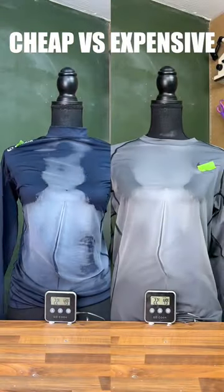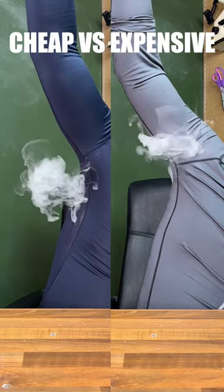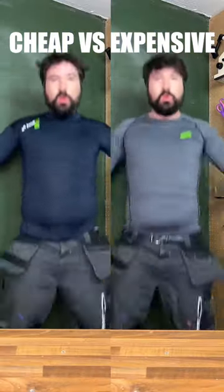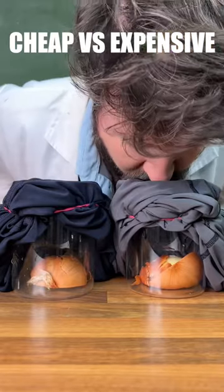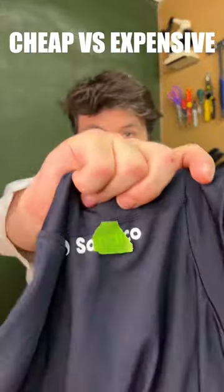Cheap vs Expensive Thermal Tops. Starting with a freeze test, we can see that Cheap keeps much more heat in. Moving on to our breathability test, and Cheap seems more breathable. Moving on to our sweat visibility test, and again Cheap seems to do better, showing much less sweat. We can confirm our breathability test as Cheap lets more smell out.